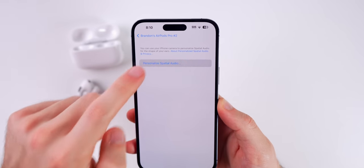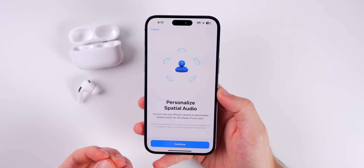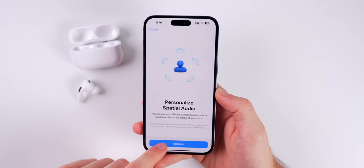If you go to Personalized Spatial Audio and tap on that, this is going to be another way to greatly improve the overall sound quality of your AirPods.